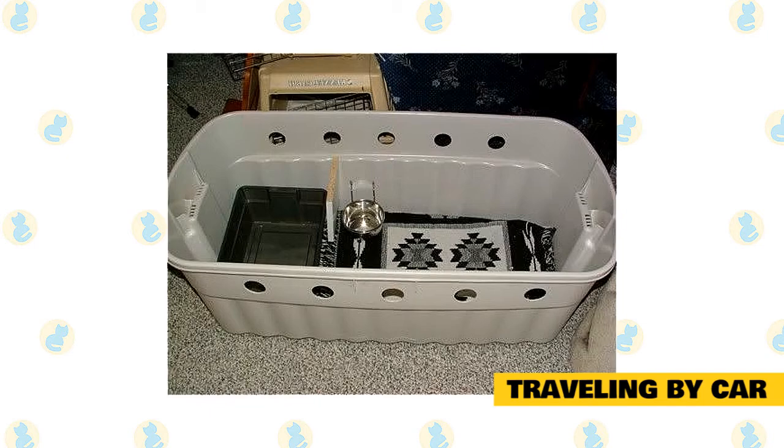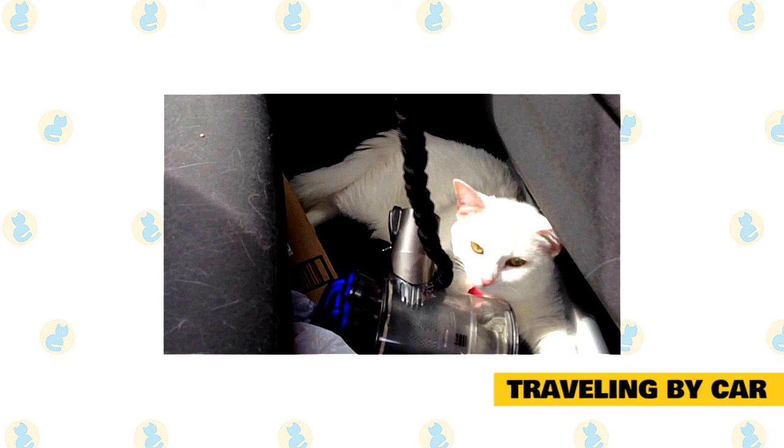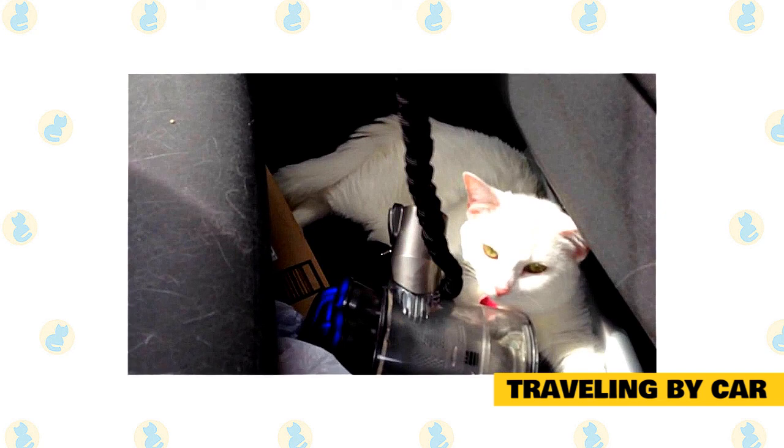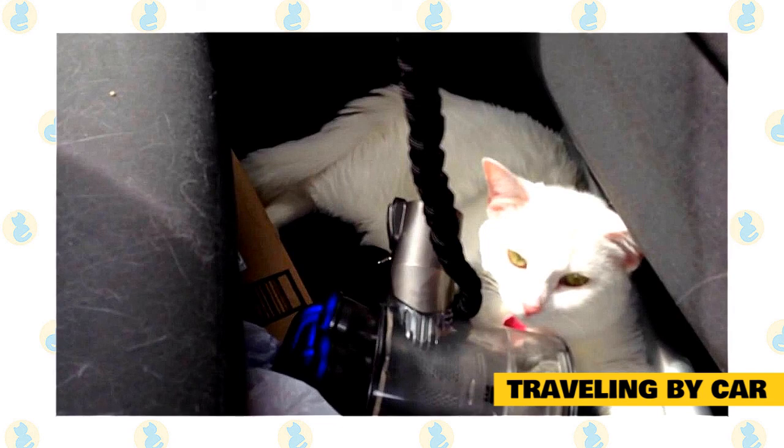Be sure to bring plenty of water with you, but only give it to your cat when you are parked. Do not leave a water bowl in your cat's carrier while driving — it will only spill and make a mess, leaving you with a wet, unhappy cat. It may also help to bring a gallon jug of the water your cat drinks at home, whether tap or filtered, as cats won't always drink water that tastes different. Don't feed your cat the morning of your trip or while you are driving — they will be just fine eating only in the evening for a day or two, and it will minimize the risk of vomiting in the carrier.